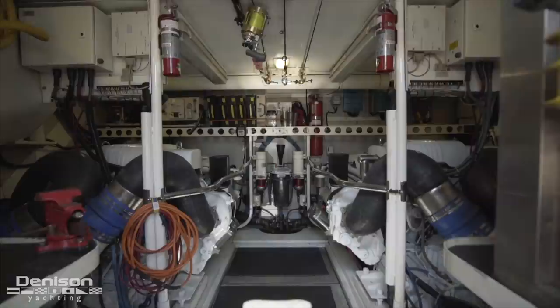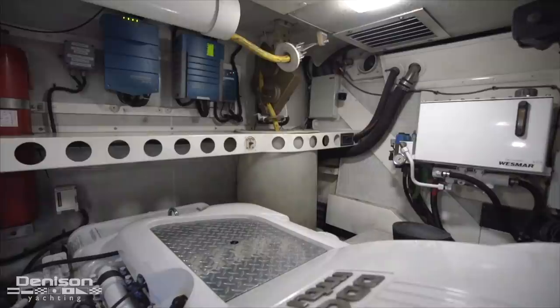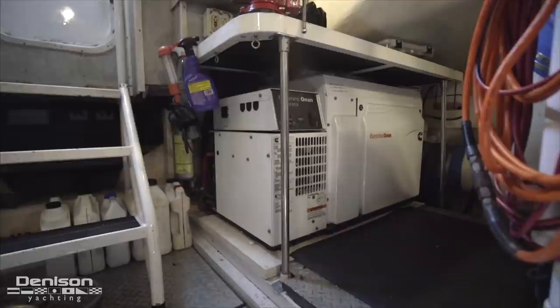The mechanical space onboard No Kidding is based around twin MTU 12V 182 diesel engines. Forward of the engines to starboard, this boat is equipped with a cable master, and above the port engine there's a water maker on board. Aft in the engine room are twin Onan generators, one of which was replaced in 2018.